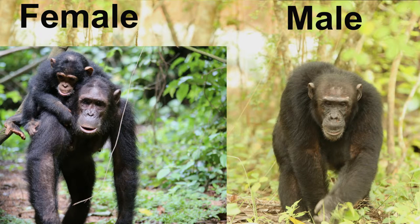Chimpanzees are also sexually dimorphic, which means that the males and females have different physical characteristics. In chimps, this means that the males are usually slightly larger than the females, just like in humans. Females range from 60 to 110 pounds, while males can weigh as much as 150 pounds.